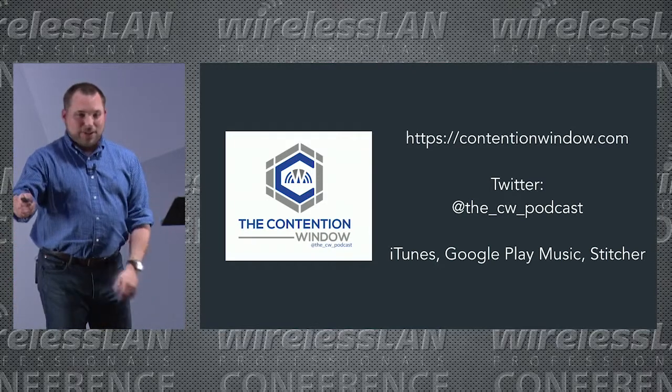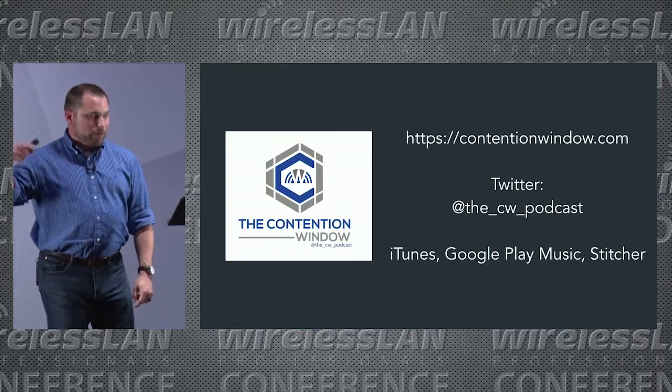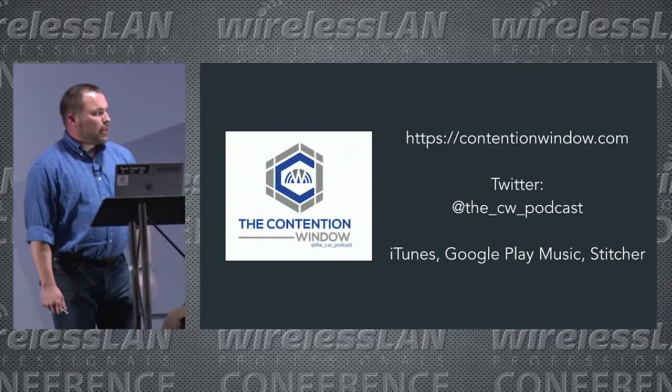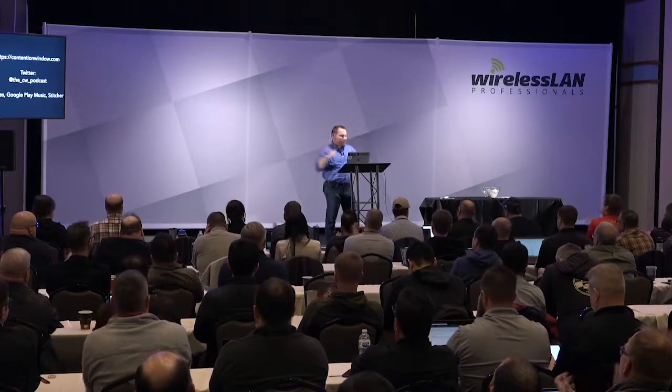Lastly, I have a new podcast called 'The Contention Window' with my co-host Tony Odia. We have stickers — find one of us to get one. We're available on Twitter and for subscription on iTunes, Google Music, and Stitcher. Thanks everyone!